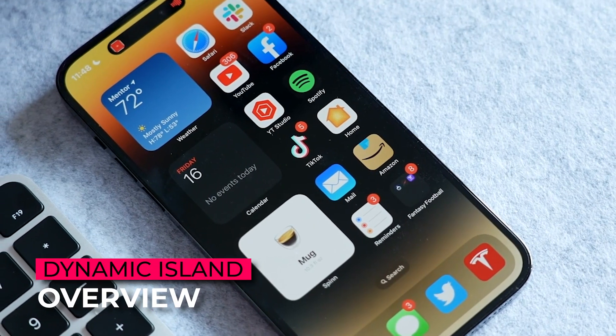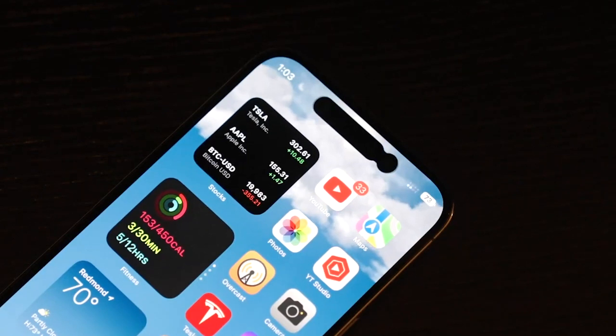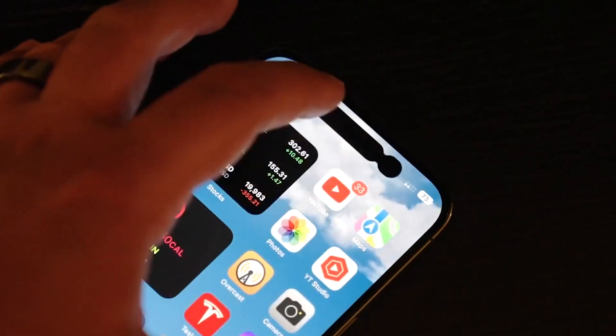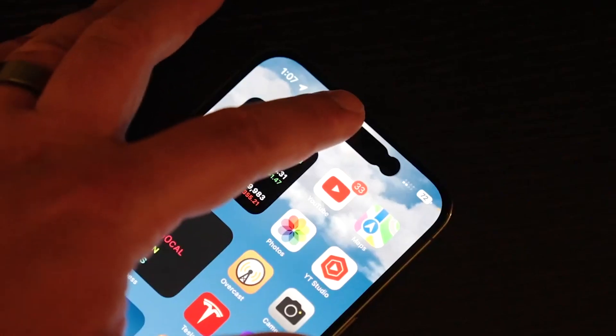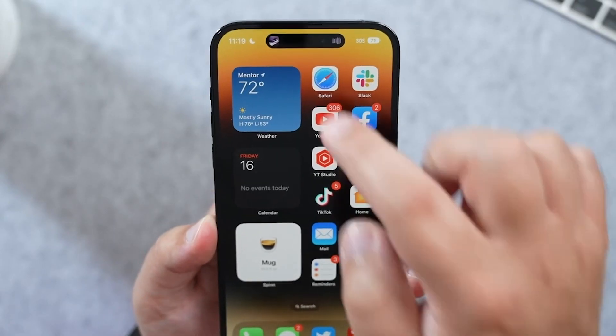Let's start with a quick overview of what Dynamic Island actually is. In a nutshell, the Dynamic Island is a new way to get information at a glance on your iPhone 14 Pro or iPhone 14 Pro Max. It uses the pill-shaped notch to give users more information. However, it's not just an aesthetic change. The Dynamic Island is also functional, and it makes some pretty significant changes to the way people will use their iPhone 14s.